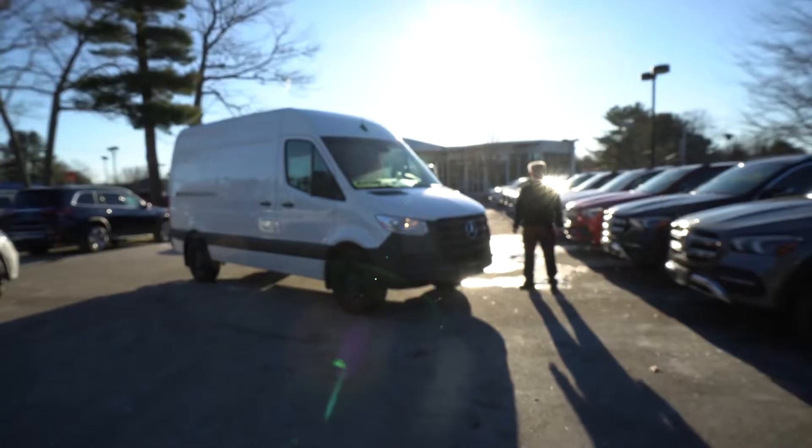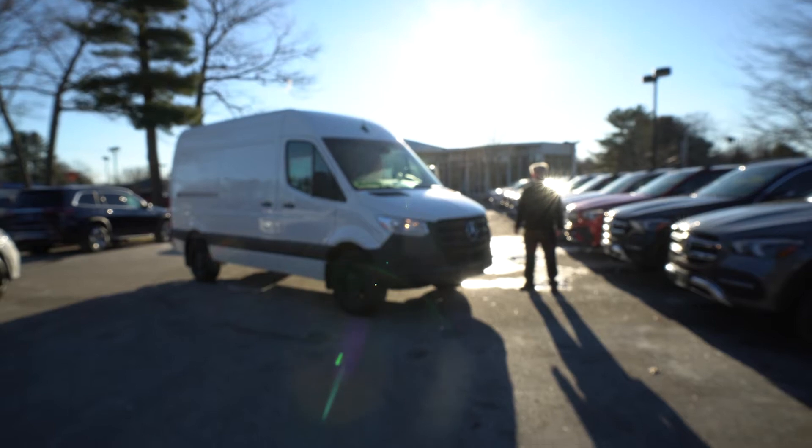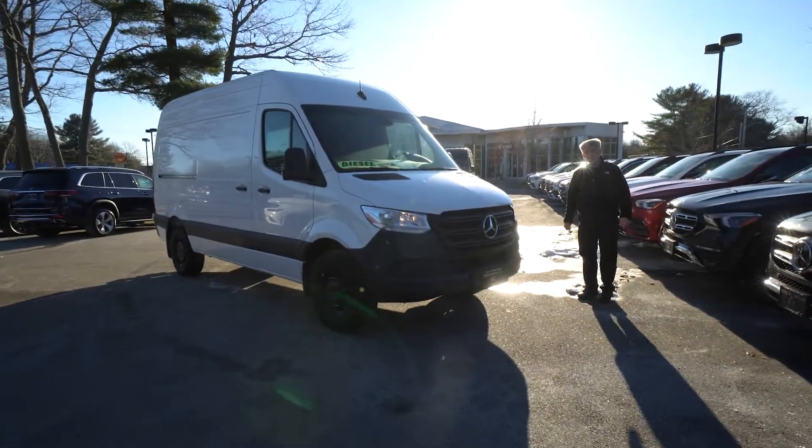How are you doing? I'm Tony, your Sprinter Guy here at Scarborough Motorcars here in Maine. My cellular is 978-764-1232. I wanted you to take a peek at this vehicle for sale.